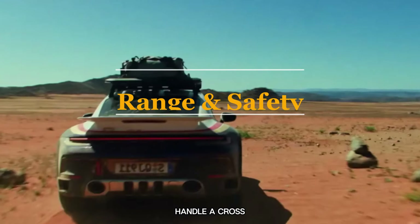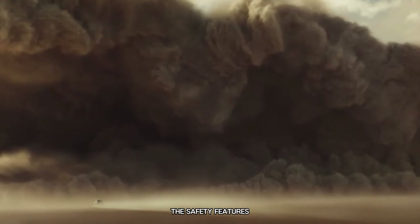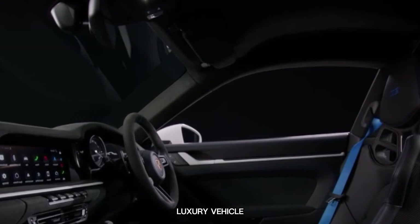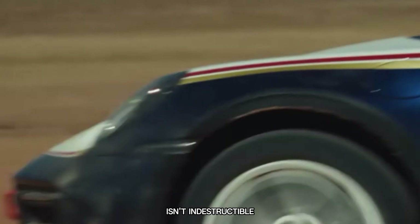Can the vehicle handle a cross-country adventure? While the range may not be extensive, it allows for moderate off-road excursions. The safety features of this Porsche model are exceptional, with all the advanced amenities you would anticipate from a contemporary luxury vehicle. However, it's important to note that this vehicle isn't indestructible.